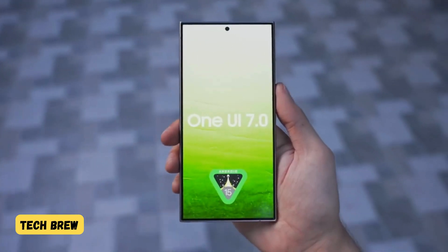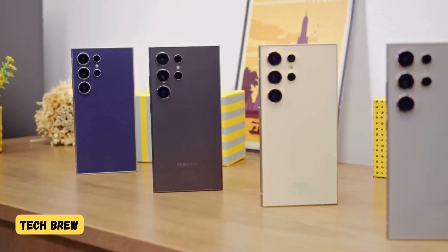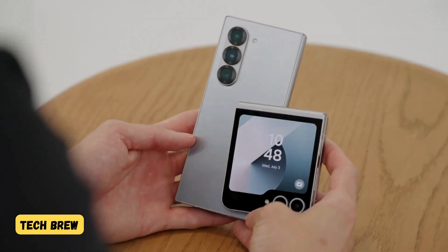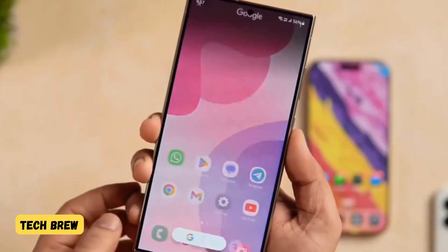If you are rocking Samsung's latest flagship — the S24 series, the Z Flip 6, or the Z Fold 6 — you could be first in line to receive these updates as early as late October. The beta version of One UI 7 might also be out for these devices in early October itself.